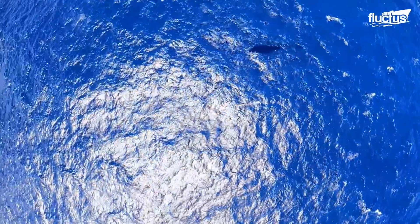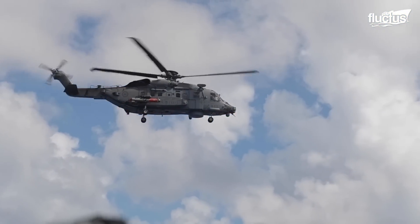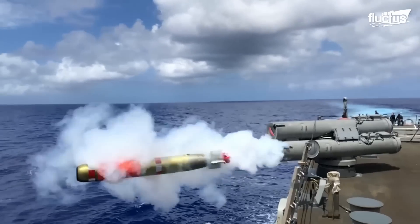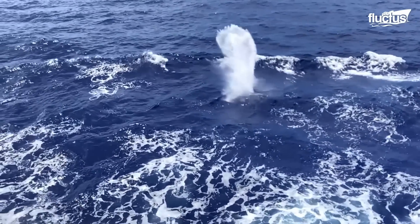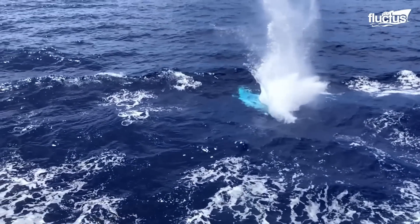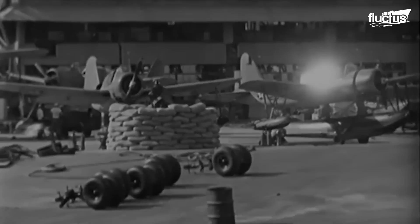More than 100 years after aircraft were first armed with torpedoes, helicopters and planes are still armed with these powerful weapons. Because they can sometimes surprise unsuspecting naval ships by attacking from the air, such torpedo attacks can be extremely effective. In fact, torpedo attacks from Japanese aircraft were responsible for sinking or damaging 19 U.S. Navy ships during the surprise attack at Pearl Harbor in Hawaii. To this day, it's one of the best examples of just how powerful torpedoes really are.